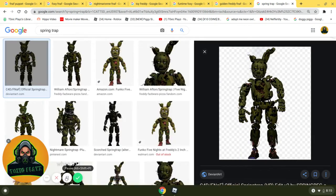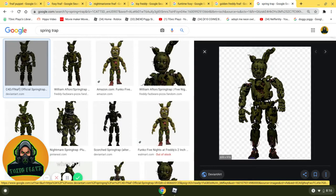Next up at number 4, we have Springtrap. I love this animatronic because of all the withering and stuff. Oh my god, everything is just so good on this guy — like the part of the missing ear, all of the withering. I just love him. He's one of my favorite characters, as you know, because he's number 4. This guy is so, so darn good.